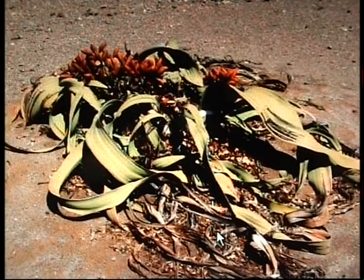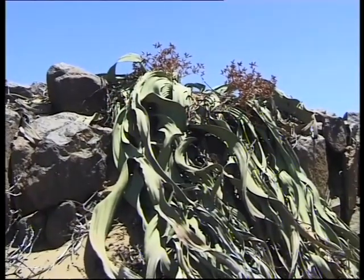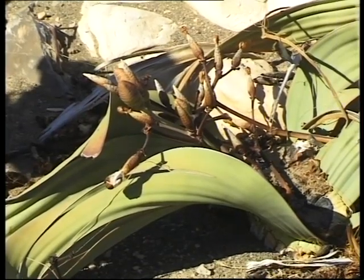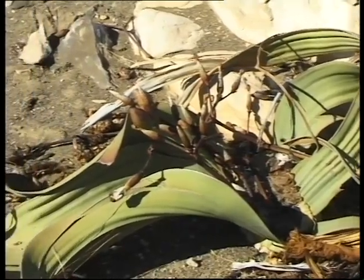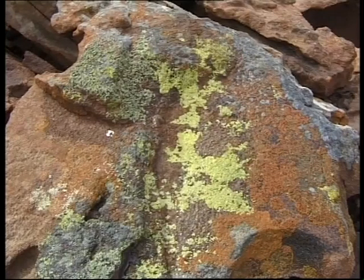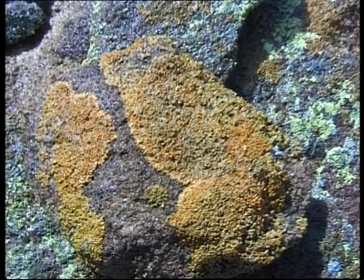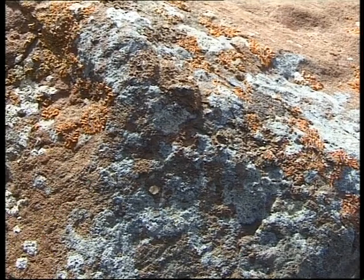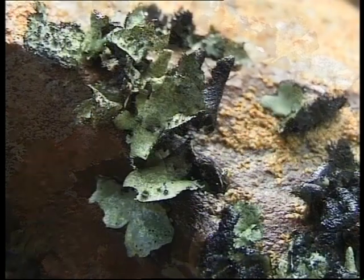The Welwitschia is also dependent on the moisture brought in by the fog. It has been called a weird botanical wonder. Some of these plants are said to be 2,000 years old. It only has two leaves that grow quite long and become shredded after many years of threshing in the desert wind. Their leaves collect moisture from the fog that is eventually absorbed by the plant. Various species of lichen thrive on the tiny bit of moisture brought in by the morning fog. Lichen is not really a plant, but a combination of algae and a fungus. The algae provides food through photosynthesis, and the fungus supplies water and shelter. Through this relationship they can survive in places where no plant can.